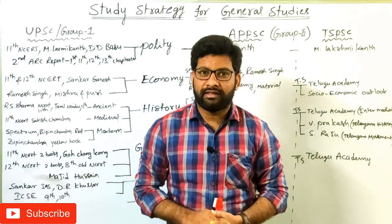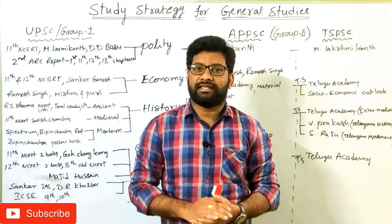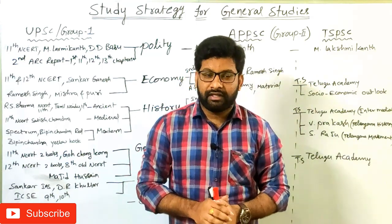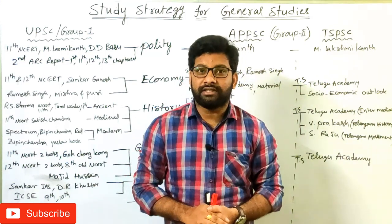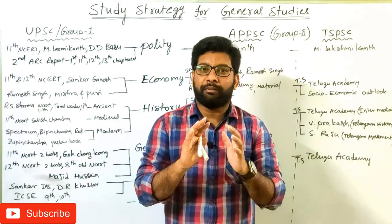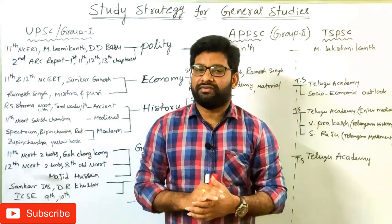Hello friends, welcome to Trilinga Academy. Myself Shiva, faculty in General Studies. I teach mainly Indian Economy and Polity. In this section, we are going to discuss what is the strategy to prepare the General Studies subject and what are the important books for core subjects of General Studies.